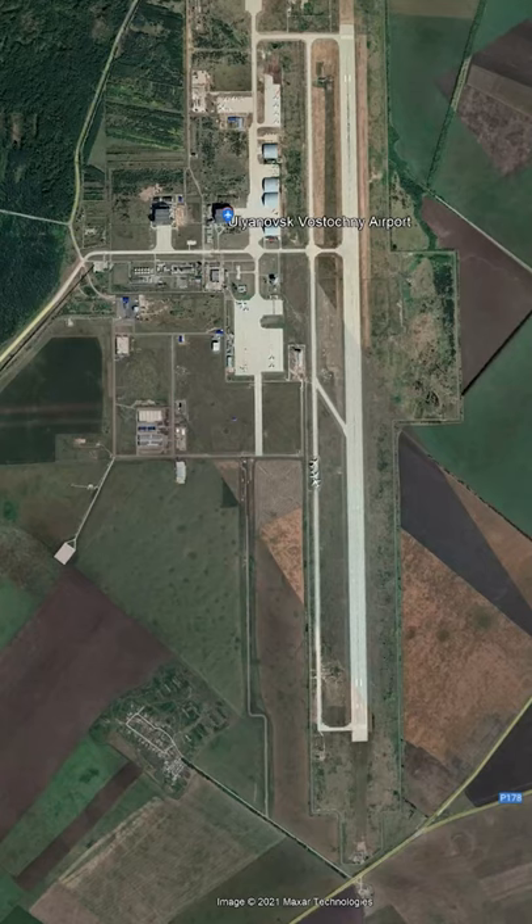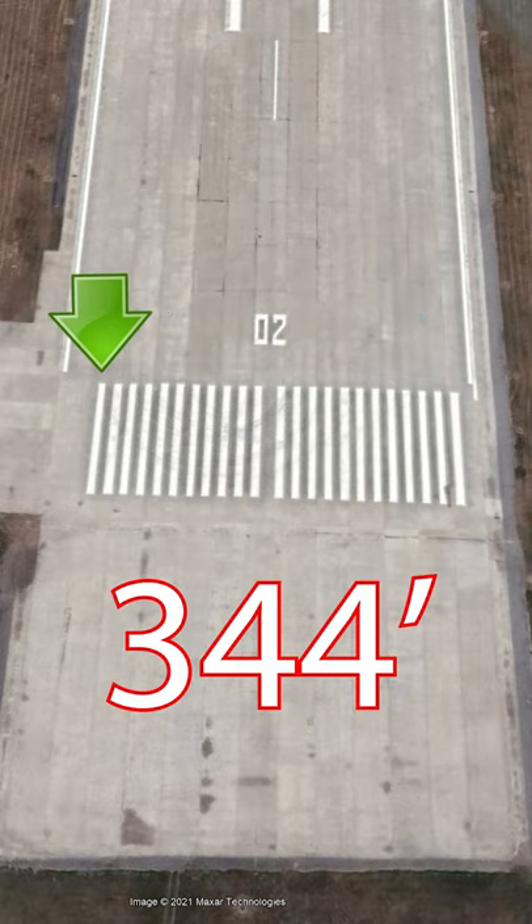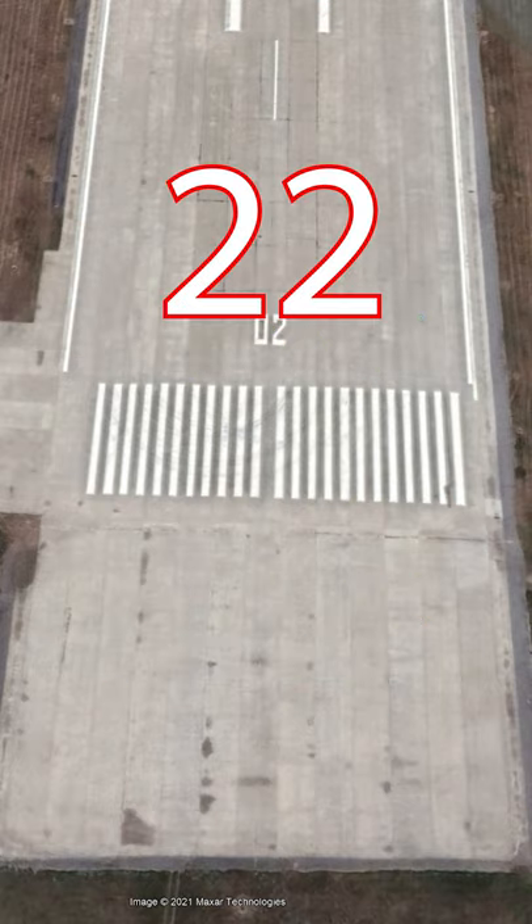And what about the world's widest runway, in Russia? I'm not even going to try to say the name because I can't. This runway is 344 feet wide and has 22 threshold stripes.